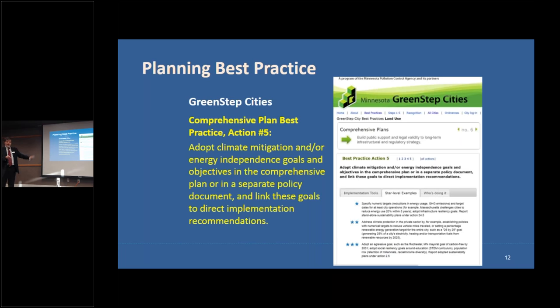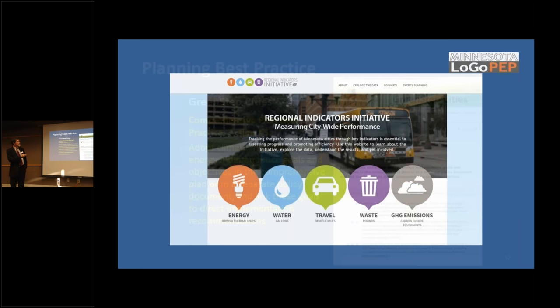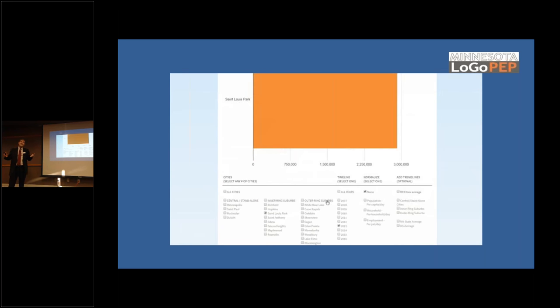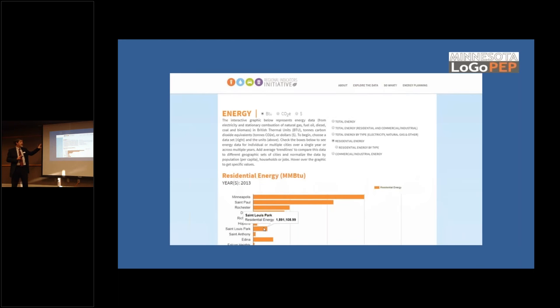We have an initiative called the Regional Indicators Initiative — a benchmarking data set — and many of you are participating. Cities have data on energy in this initiative. We look at data from the standpoint of buildings, but we also have a whole component around transportation, helping you understand the existing conditions in your community around energy.